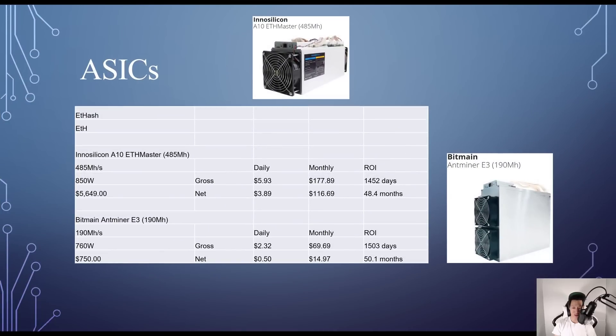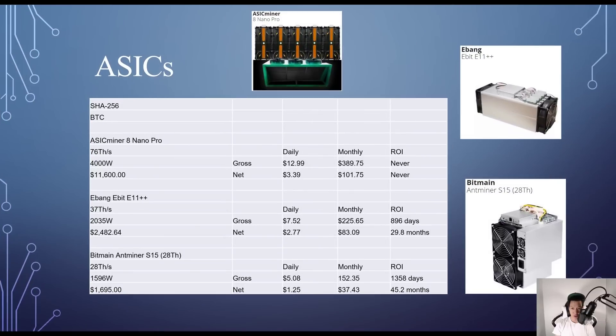For Ethash mining Ethereum, the Innosilicon A10 EtherMaster costs around $5,649 and gives about 485 MH/s at 850W — daily net income around $3.89, ROI around 48.4 months. The Bitmain Antminer E3 gives about 190 MH/s at 760W for around $750 — you make about $0.50 per day after electricity, with ROI around 50.1 months.